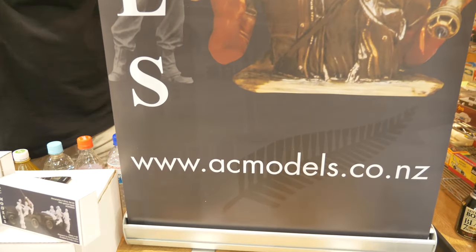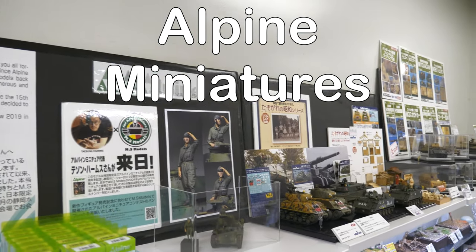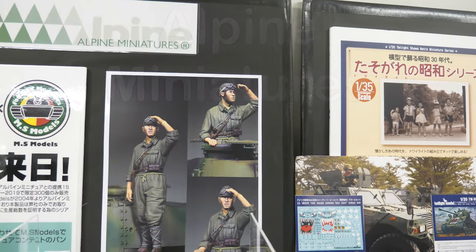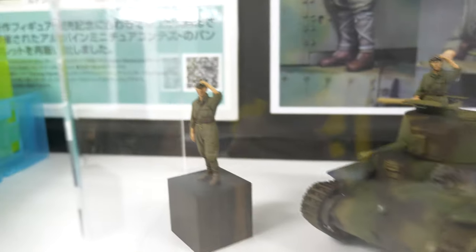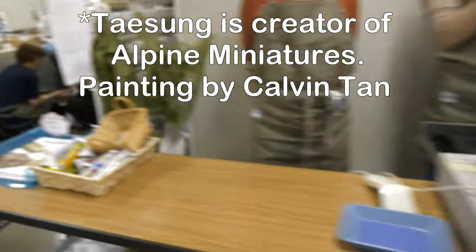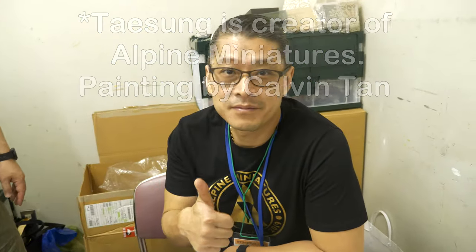In the other part of the vendor section, Alpine Miniatures are here. One of their new figures is a 1/35 scale Imperial Japanese Army tanker. The figure is painted by Taesung Harms, who is actually here at the show. Let's try to get close and focus in on him — really nice work on the IJA tanker, looks absolutely fantastic.